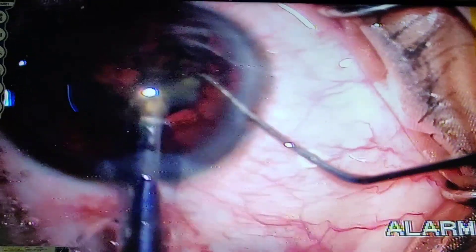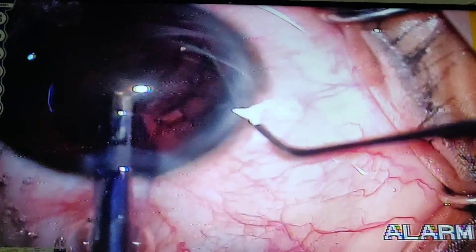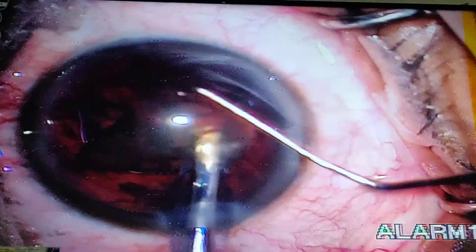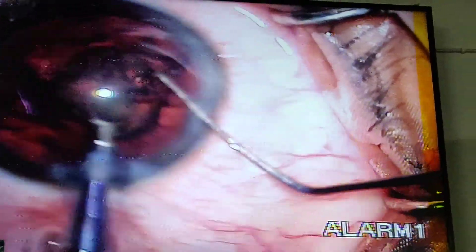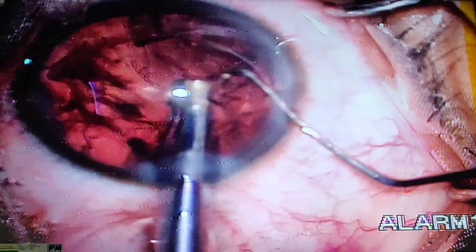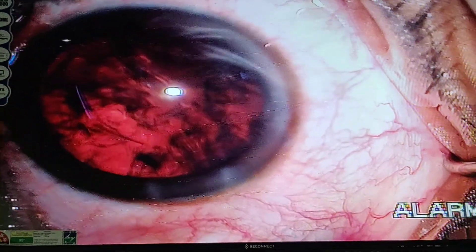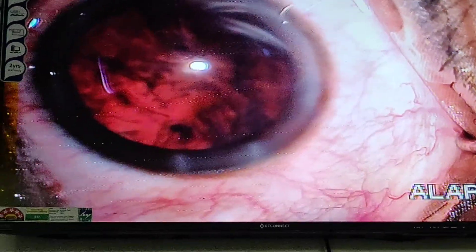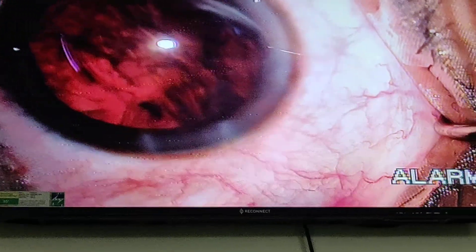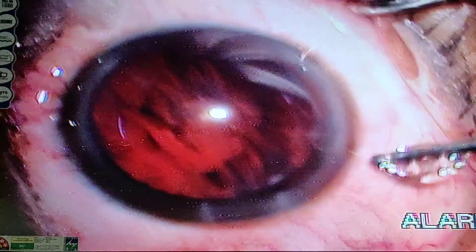Now we have removed the cataract and you can see the cataract has been removed nicely. We have used minimal phaco power, and this is the advantage of getting it done in the early stage of the cataract. This is grade 3 nuclear sclerosis, and you can see that with minimal phaco power it was possible to remove the cataract.